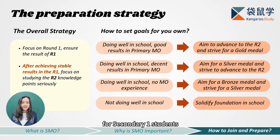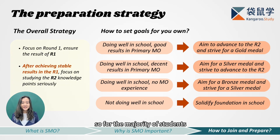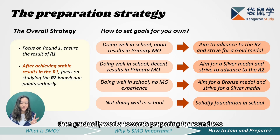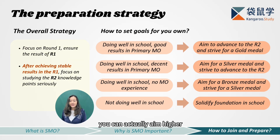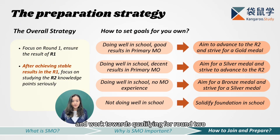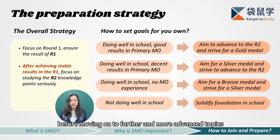Only about 3% of students can make it from round one to round two, which is already extremely hard. So for the majority of students, the smartest strategy is to first focus on securing a strong round one performance, then gradually work towards preparing for round two. The exact strategy depends on your current level. If you're doing well in school and had strong results in primary olympiad, aim higher — try to advance to round two and even strive for a gold medal. If you're doing well in school but only had decent olympiad results, aim for a silver medal first and work towards qualifying for round two. If you're doing well academically but have no olympiad experience, start aiming for a bronze and push forward to a silver as you improve. And if you're not yet doing well in school, your priority should be solidifying your foundation first before moving on to more advanced topics.